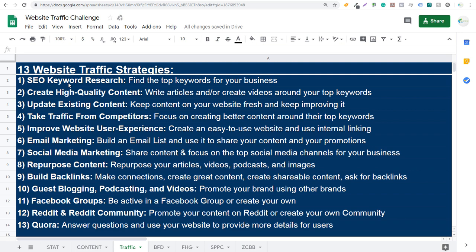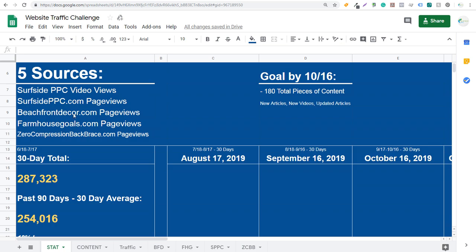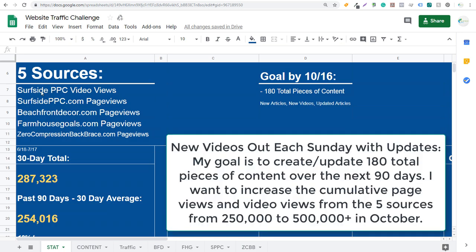Along with these traffic strategies, I'm also going to be kicking off my website traffic challenge. I'm going to use five sources: my Surfside PPC video views, my SurfsidePPC.com page views, and then pages from three websites as well — Beachfront Decor, Farmhouse Goals, and Zero Compression Back Brace. I'm going to be focusing on all of these websites and my YouTube channel, trying to increase content on each individual channel. You can see I'm looking at this 30-day total.